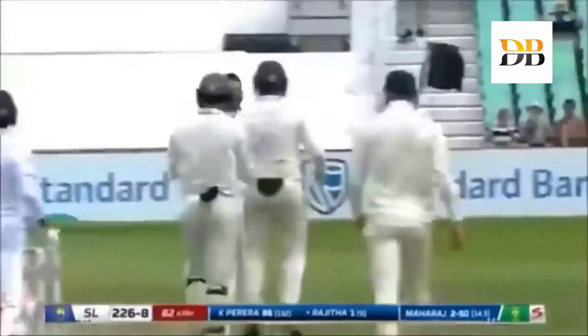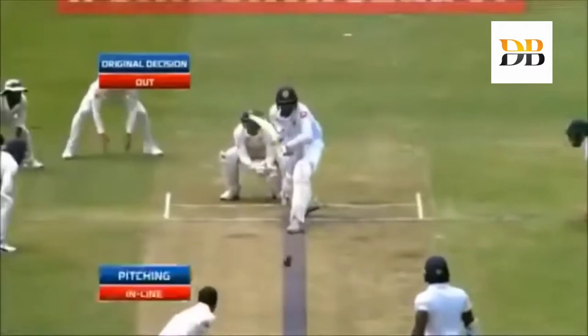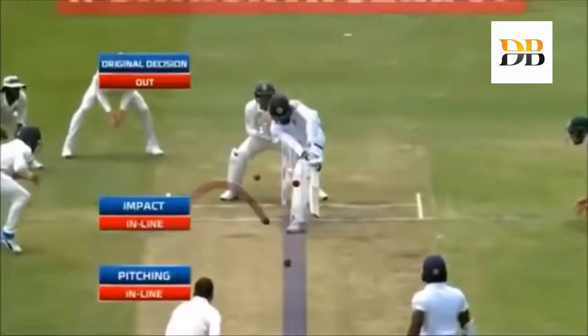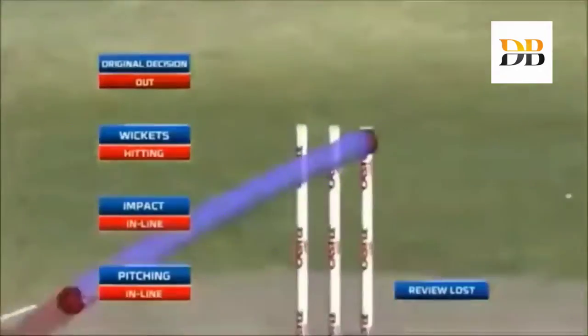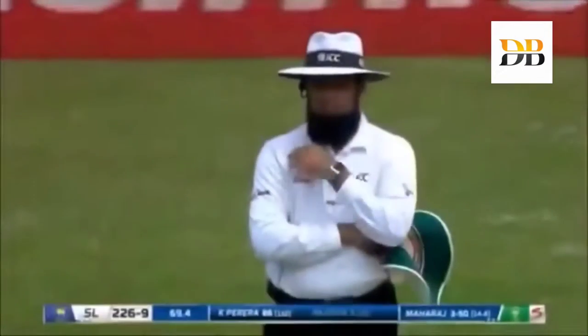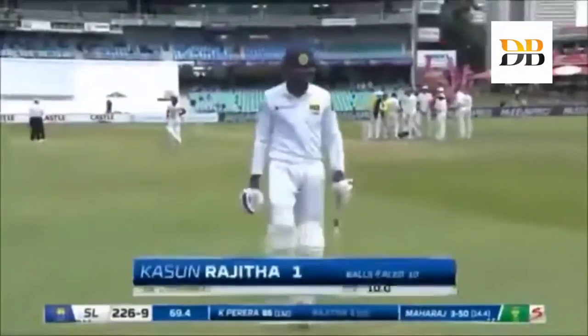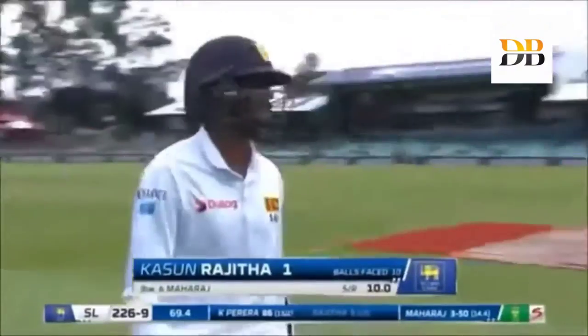Good shot and that's up — that's pretty adjacent. If this is umpire's call, well that's one of those things that the umpire again gets the benefit of the doubt. Ball tracking lands in line, hitting leg stump. So once again Keshav Maharaj does the business for South Africa, picking up his third wicket. Sri Lanka 226 for nine.